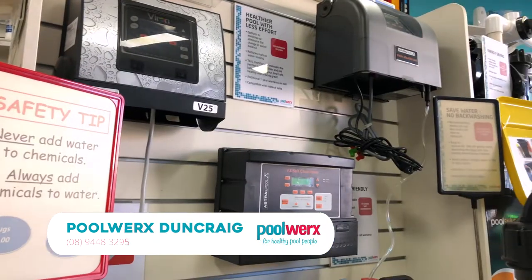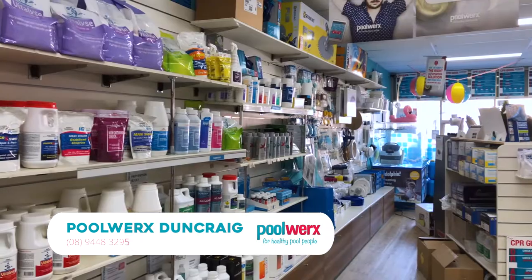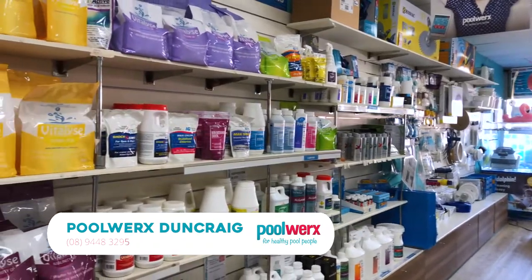We can also supply and install a whole range of pool equipment, from energy saving pumps, robotic cleaners, suction cleaners, heaters, filters, blankets, and the whole range of accessories for your pool.